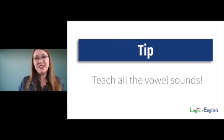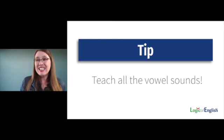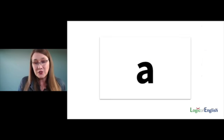I would like to give you another tip as you're teaching. This tip is really important and it really helps explain a lot of words, and we're going to be circling back to this concept a lot. The tip is to teach all of the vowel sounds — just like teaching all of the phonogram sounds.